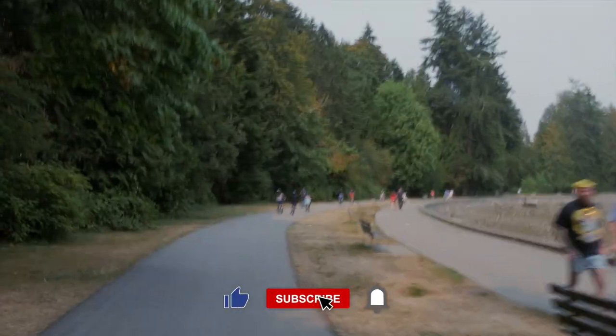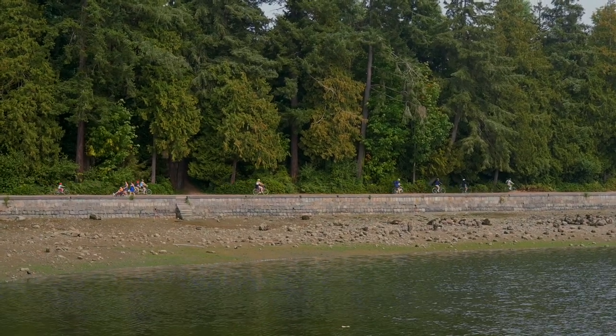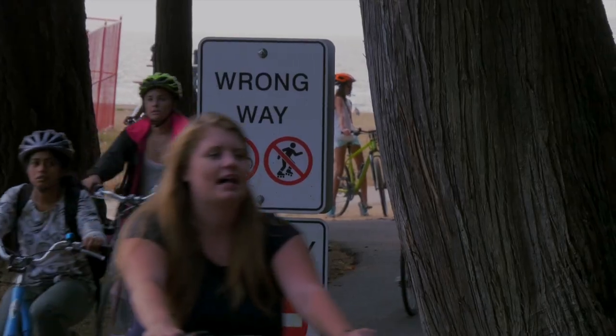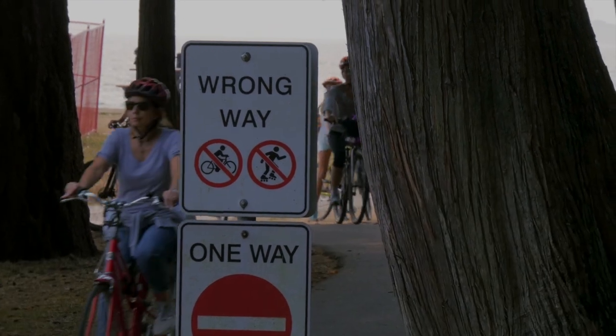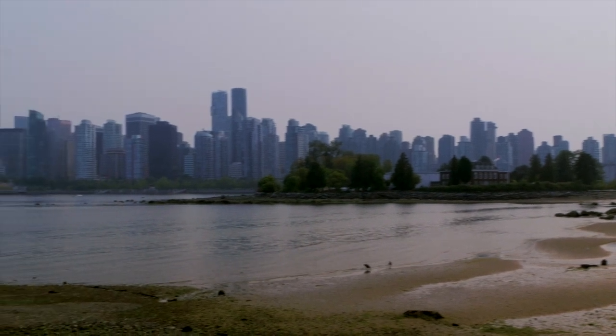Right next to Stanley Park Drive there's a bike lane that goes all around Stanley Park. When you go around Stanley Park, it's only counterclockwise. The first thing you see is a beautiful skyline of Vancouver.